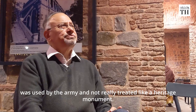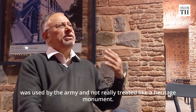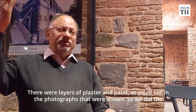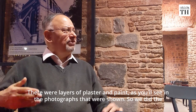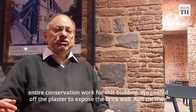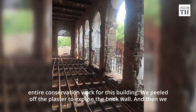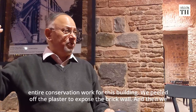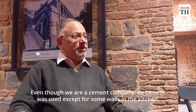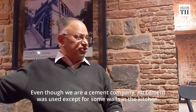This barrack was given to us because it was used by the army and was not really treated as a heritage monument. Obviously there were layers of plaster and paint and everything else — you will see some photographs of that which we have shown. So we did the entire conservation work for this building. We peeled off all the plaster and paint to expose the brickwork, and then we used the original lime. No cement — even though we are a cement company, we did not use any cement anywhere except for a couple of walls in the kitchen room.